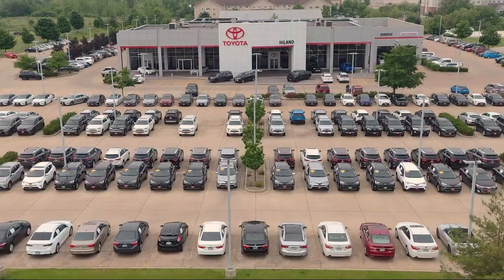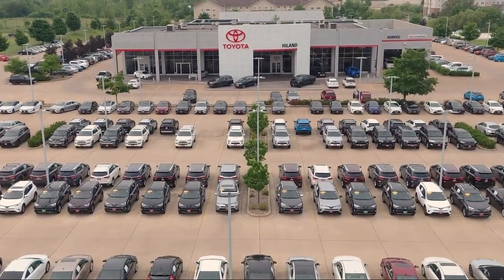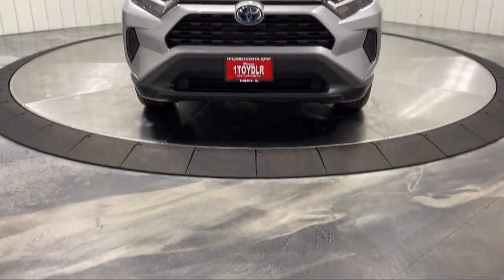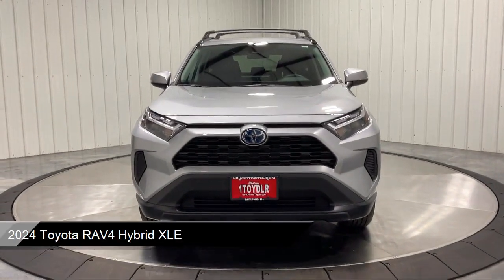Welcome to Highland Toyota, and take a look at one of our great vehicles for sale. It comes equipped with smart device integration, cross traffic alert, and front collision mitigation.